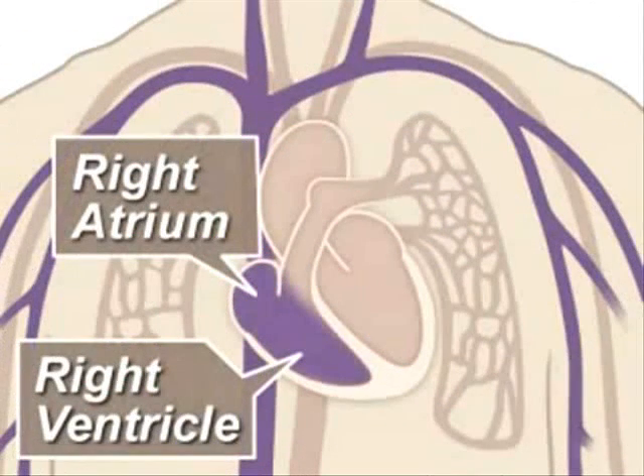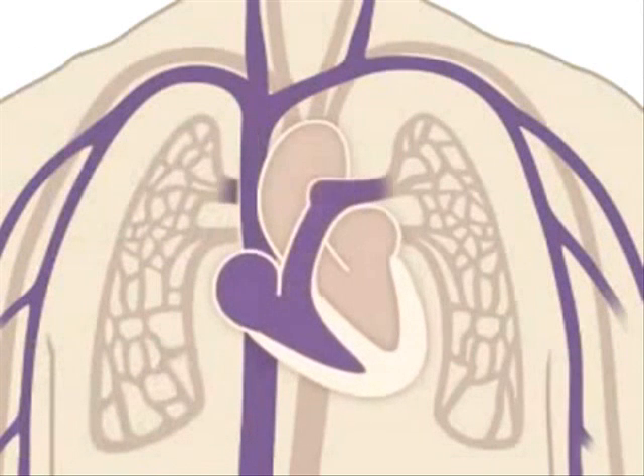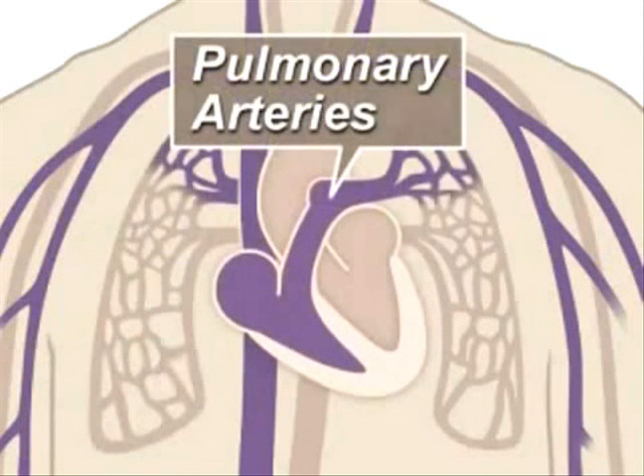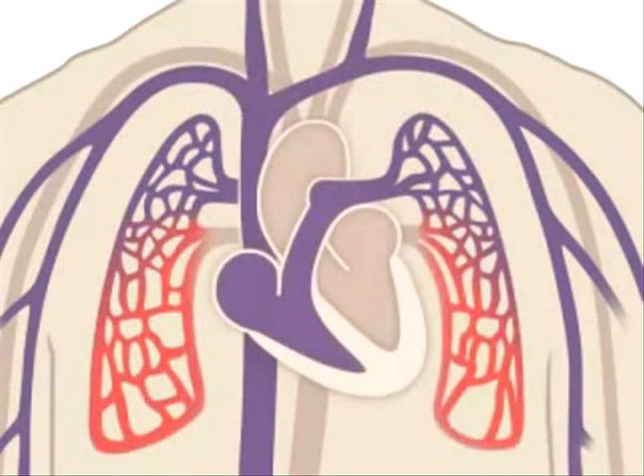The right side of the heart, composed of the right atrium and ventricle, collects and pumps the blood to the lungs through the pulmonary arteries. The lungs refresh the blood with a new supply of oxygen, making it turn red.